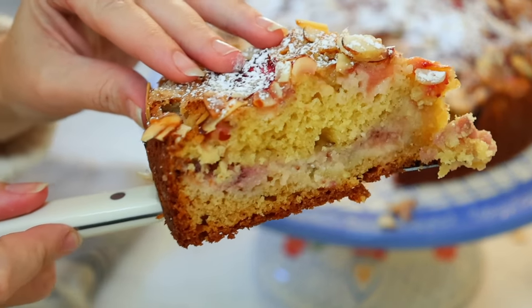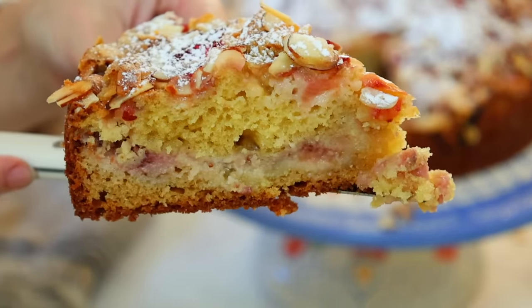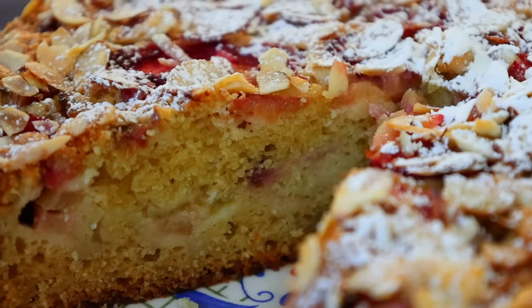I think this is one of the best cakes I've ever had and I'm going to be making it a lot this summer. Now I'm going to get started on a salad and finish off the soup to kind of balance out this delicious cake to have with dinner tonight.